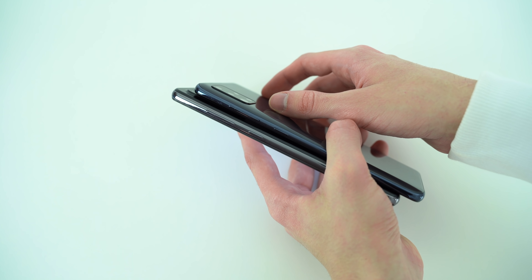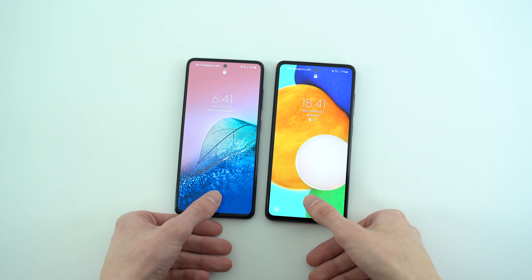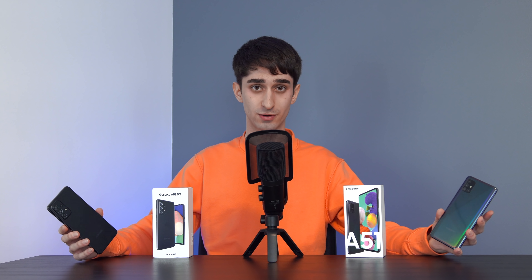Both phones have loudspeakers, a microphone, headphone jack, and USB-C port. On the newer phone we also have the on-screen fingerprint scanner — it works fantastic — and there's face unlock on both phones. The face-registered unlock is literally the exact same speed across both devices. If I had to pick a favorite between these two in terms of feel in the hand, it would go towards the newer A52 for the matte finish.